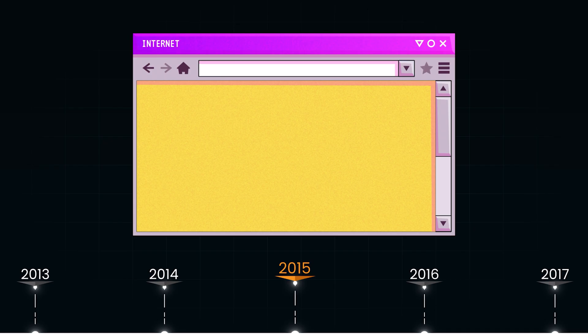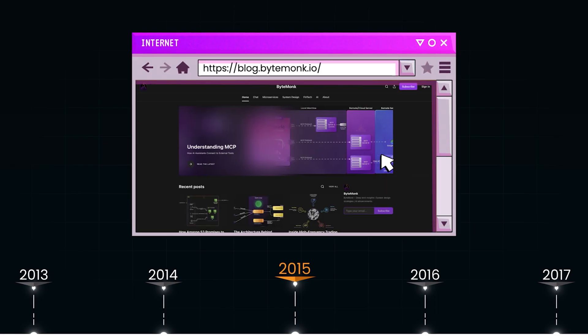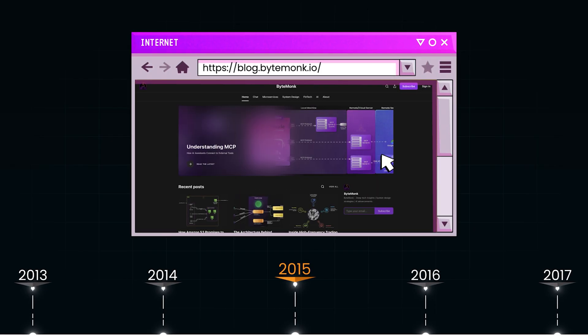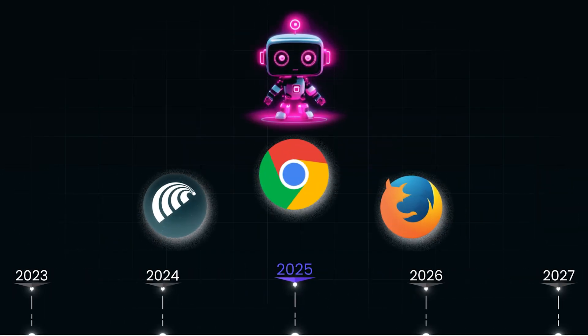A decade ago, the browser was just a window — a tool for you to do things online. You typed URLs, clicked buttons, filled forms, and navigated websites. Everything depended on your manual input. But that model is disappearing. Today's browsers are no longer just passive viewers of the web. They are becoming active agents.